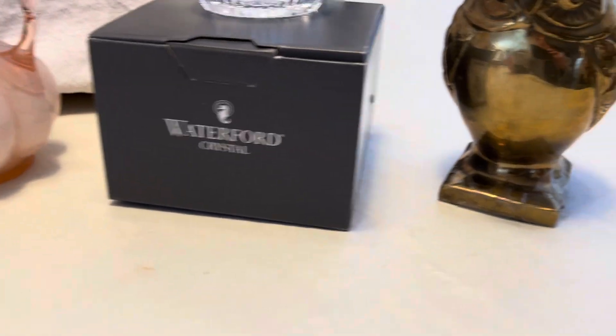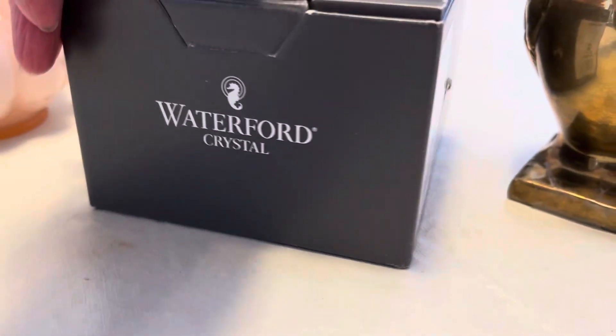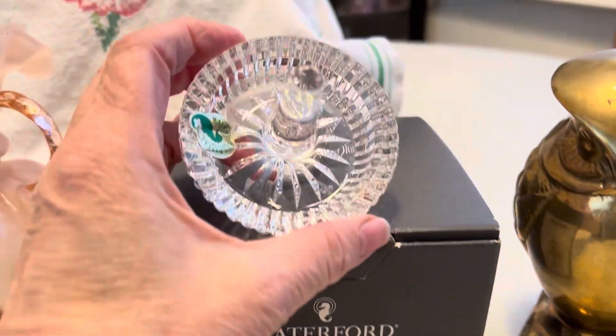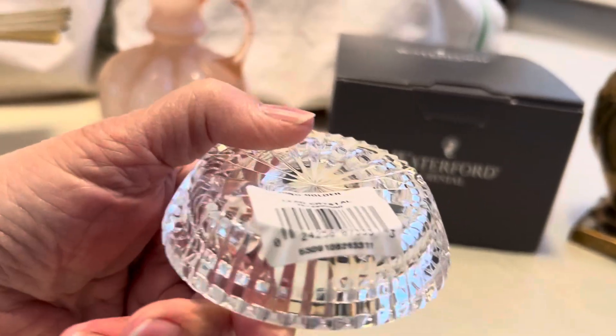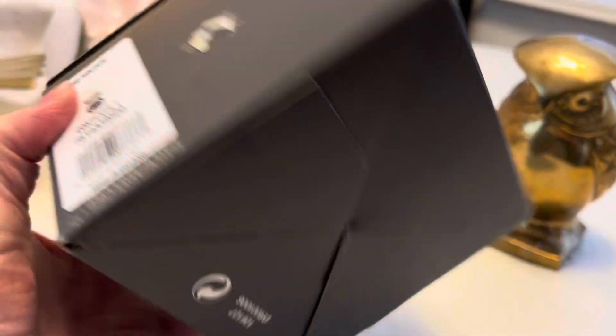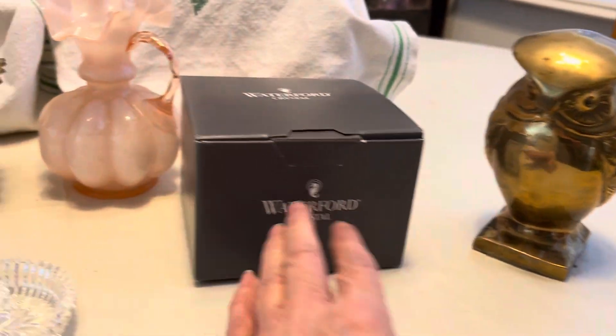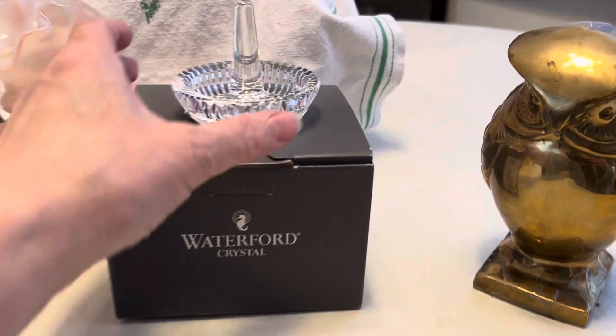I've got what appears to be a brand new Waterford — it still has the sticker on it, so nobody's even taken that off. Maybe it has the price on here somewhere. But it's a ring holder. I don't think there's a price anywhere. Anyways, new in the box, ring holder. So that's really fun.